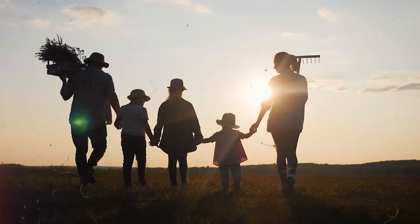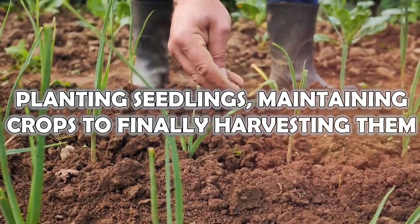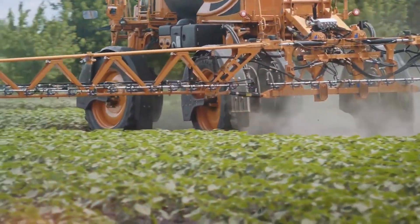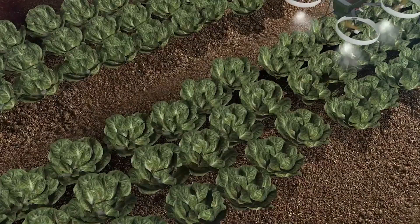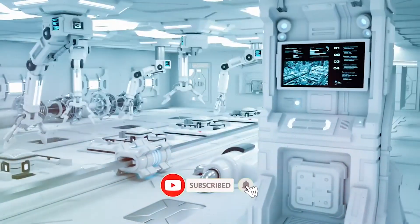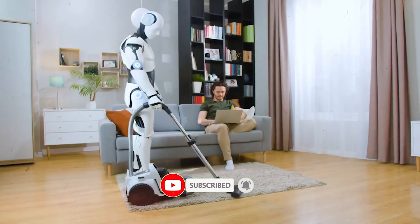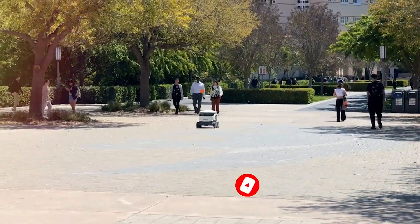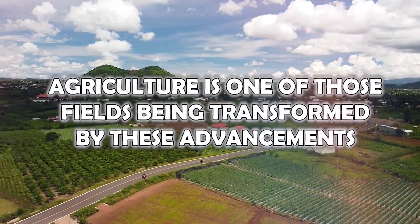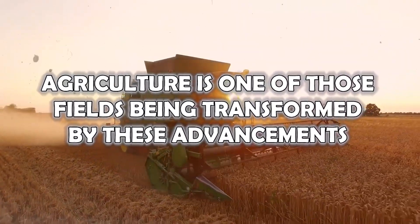Think about all the labor and costs that go into traditional farming, from planting seedlings and maintaining crops to finally harvesting them. What if we could revolutionize this process by using robots for these tasks instead? With ever-evolving technology, many tasks that we used to do in traditional, labor-intensive ways have become easier and more efficient. Agriculture is one of those fields being transformed by these advancements.